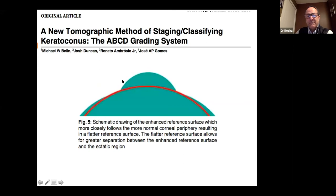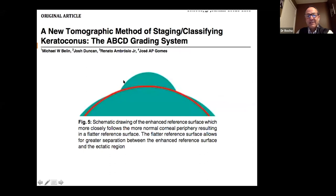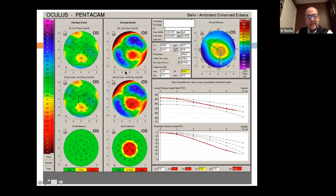In the ectasia software printout of Scheimpflug imaging, we can appreciate elevation maps on the left and pachymetry progression on the right. One of the most important numbers is the D-index in the right-hand corner — a D-index up to 1.6 is considered normal compared to the normal population database. This enables a more complex, tomographic classification of keratoconus.